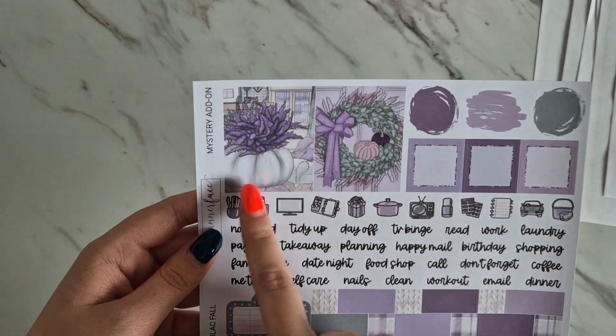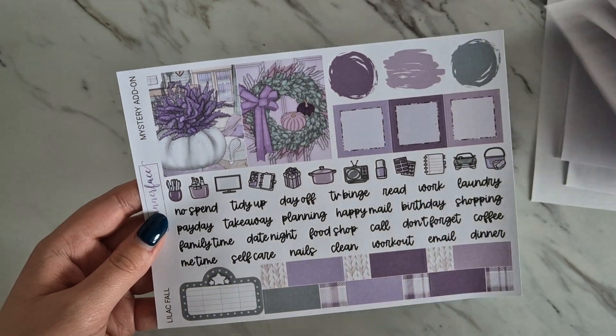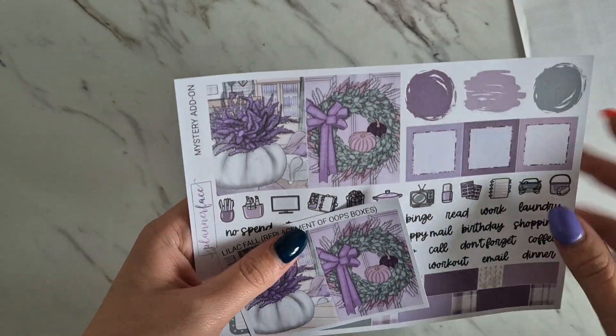Then we've got the glitter add-on again — these are the same boxes that have been replaced, so Anna must think they are oops boxes.